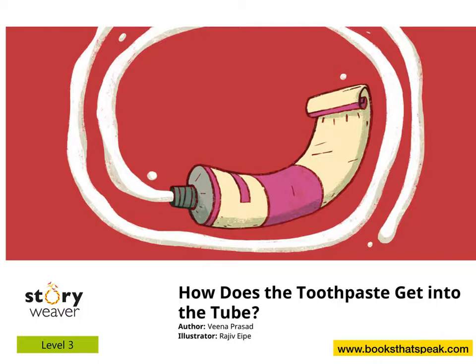Story time! It is story time. Yippee! It's time for a new story. Everyone's ready?